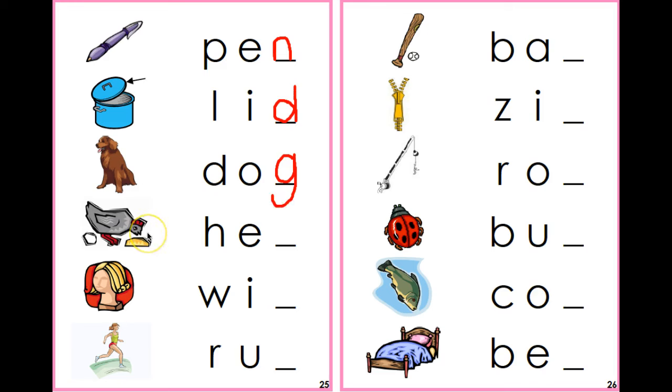And next we have hen. Hen. Do you hear the N at the ending sound? Hen. There it is — hen.